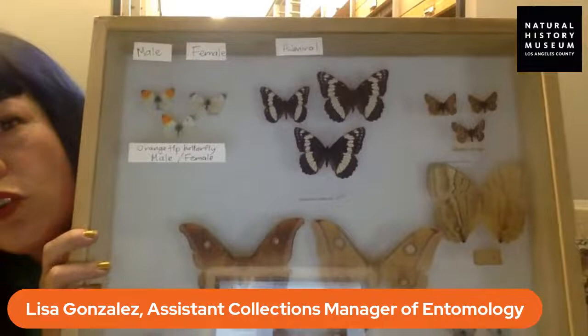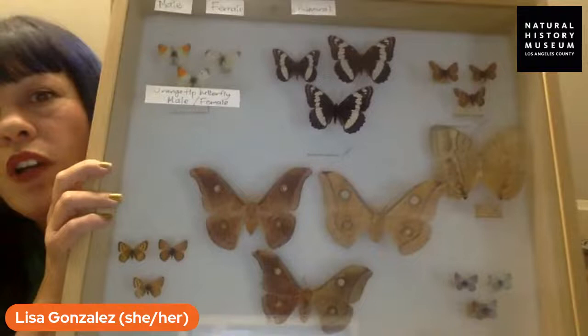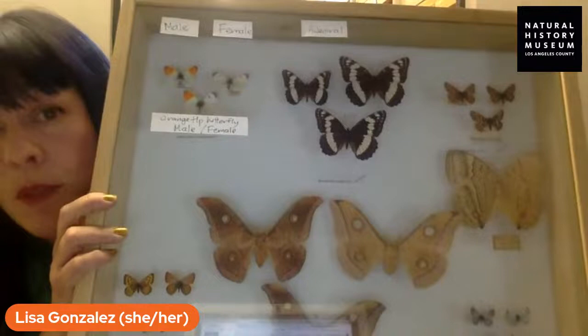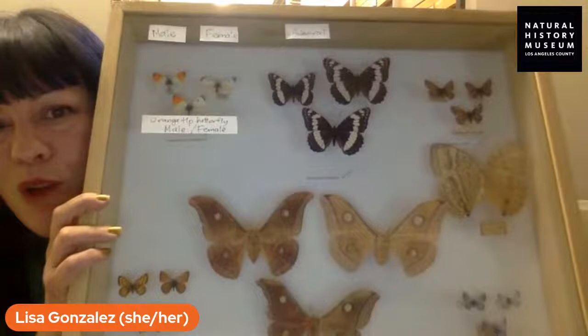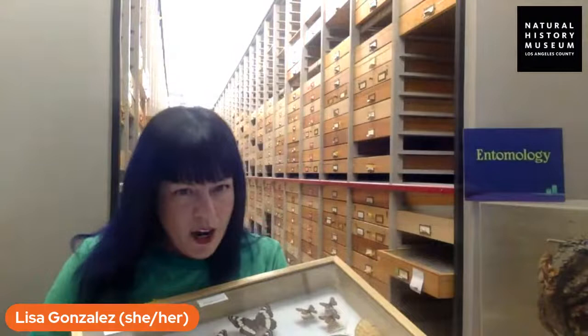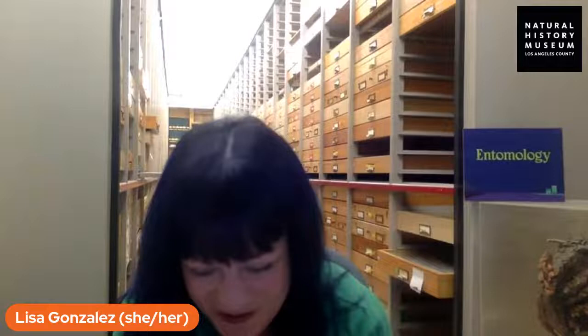For instance, in this corner here are orange tip butterflies — the ones with orange tips are males, the ones without are females, and then there's an individual at the bottom that's half male, half female. This entire drawer is full of gynandromorphs. In some cases the pattern looks similar but one wing looks bigger than the other — the bigger wing would be the female, because females tend to be bigger with insects. These gynandromorphs are incredibly unusual and rare, and collectors would love to get their hands on them.